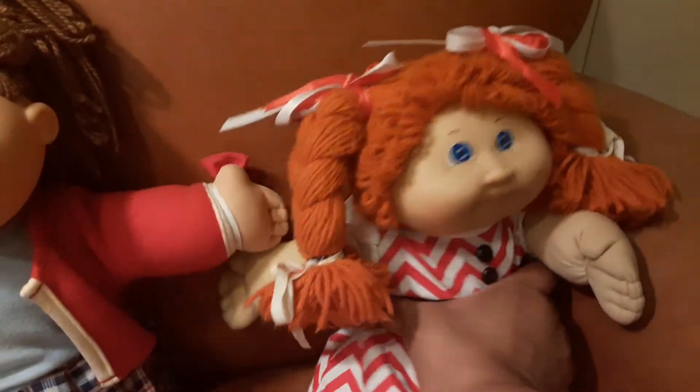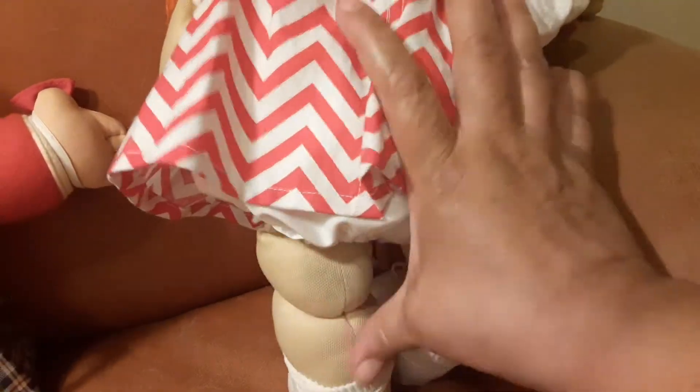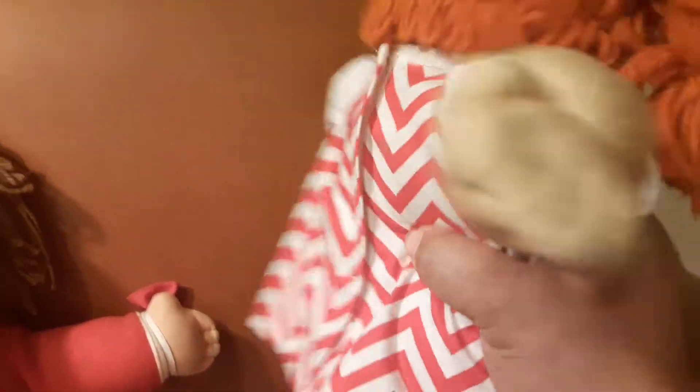Let's look at the back of her — I wonder if she's got some dust on the back. Well, a little bit, a little bit. But she's got her little bloomers and her little dress, and she's just the cutest thing. When I was a kid, I would have loved to have had her.